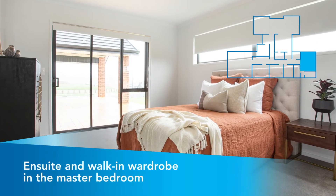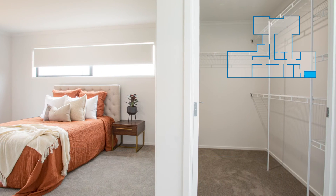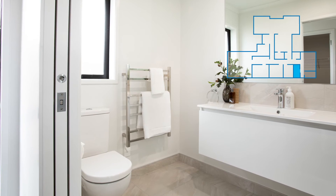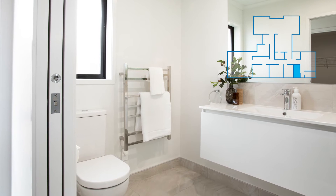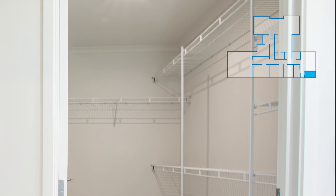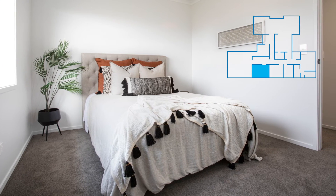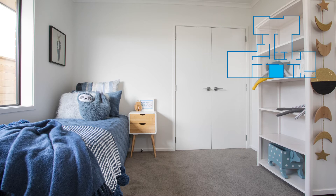The gorgeous master bedroom features an ensuite and a walk-in wardrobe. The ensuite looks great as well as being super functional. The walk-in wardrobe is well designed with plenty of space.